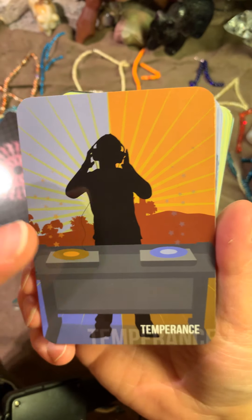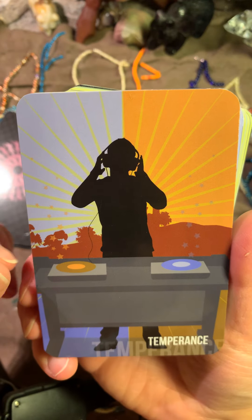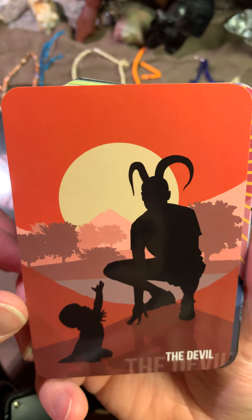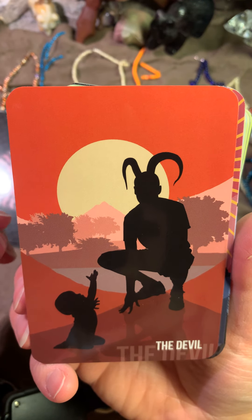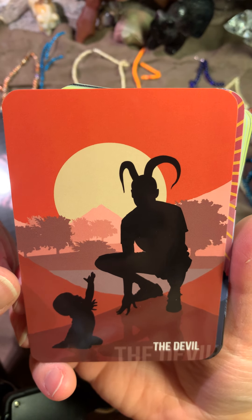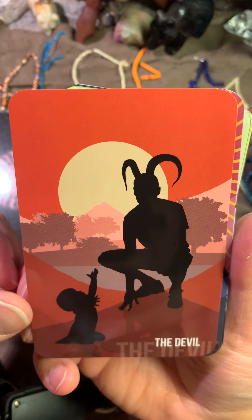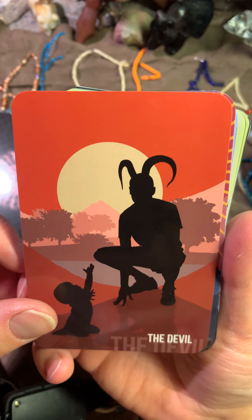Maybe it is a good Temperance — different colors, and showing that there is trying to be a balance. Interesting. The Devil. And this is not the usual Devil. This is a child, and it has a man with — I don't remember if it was horns or something like that — sitting, and the child is sort of moving upwards towards the man.